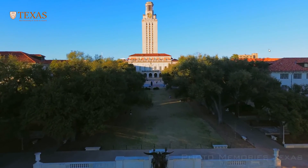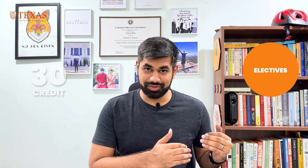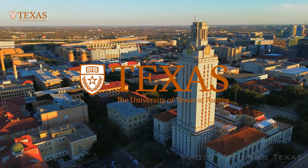At number four, I have the University of Texas at Austin — one of the most versatile information systems degrees you can find. There is only one core course, a three-credit requirement, out of 36 total credits needed to graduate. Thirty credits come from electives, of which 12 can be taken from outside the information systems degree itself, allowing you to take computer science courses and fit in a capstone, internship, or thesis.